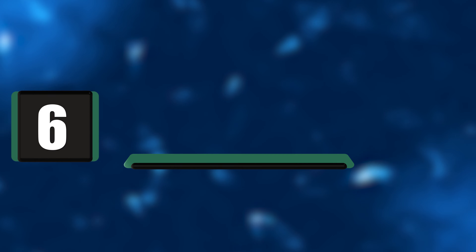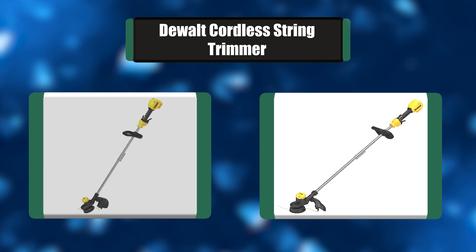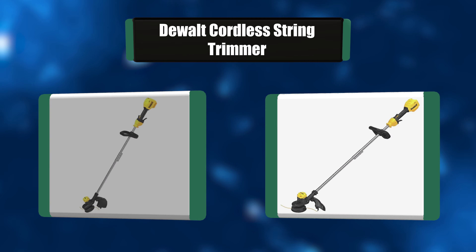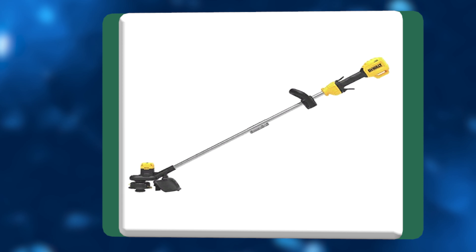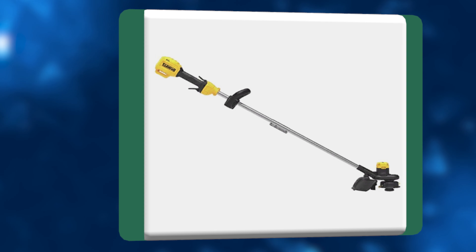Number 6: Dualt Cordless String Trimmer. This Dualt cordless string trimmer has a gear drive transmission designed to amplify torque when powering through the overgrowth. This cordless string trimmer provides a 13-inch swath. The variable speed trigger offers control, performance, and runtime management with the high or low speed control switch.